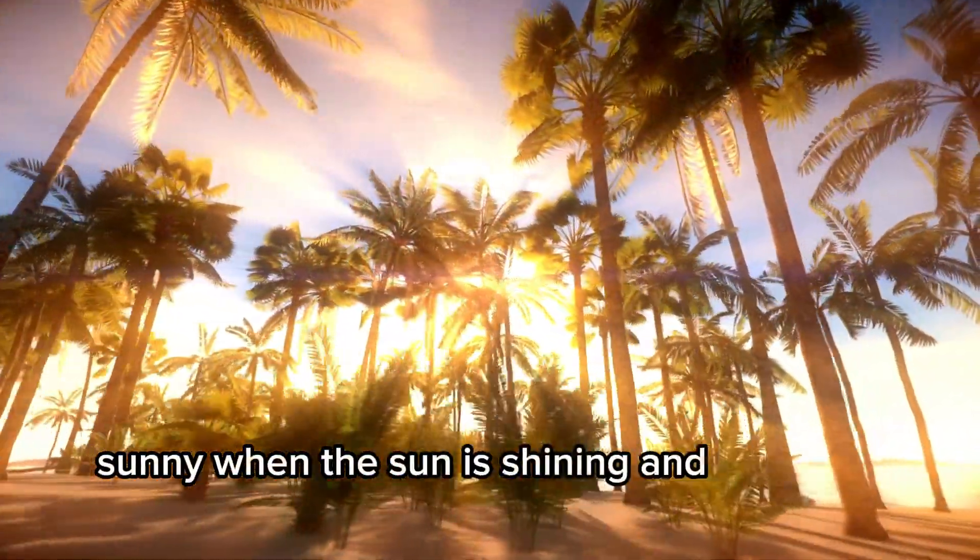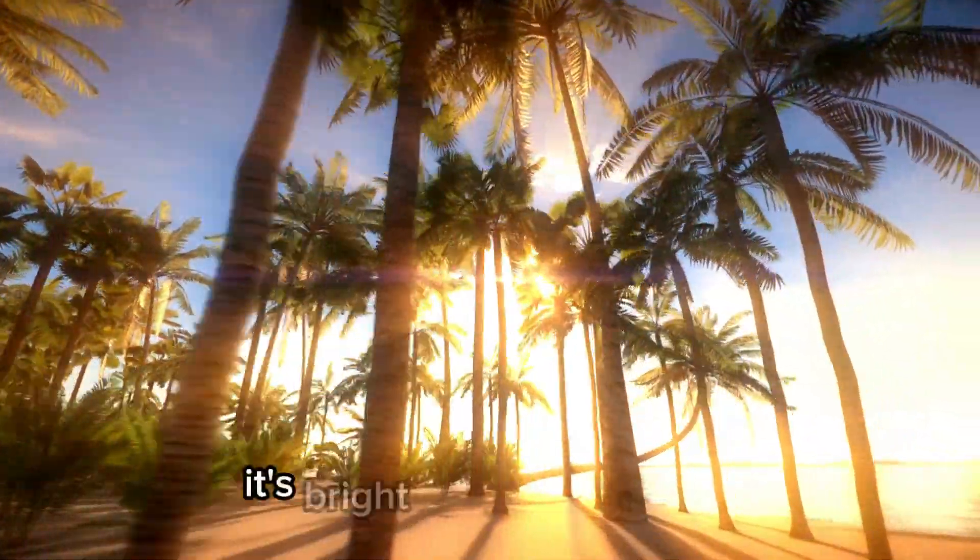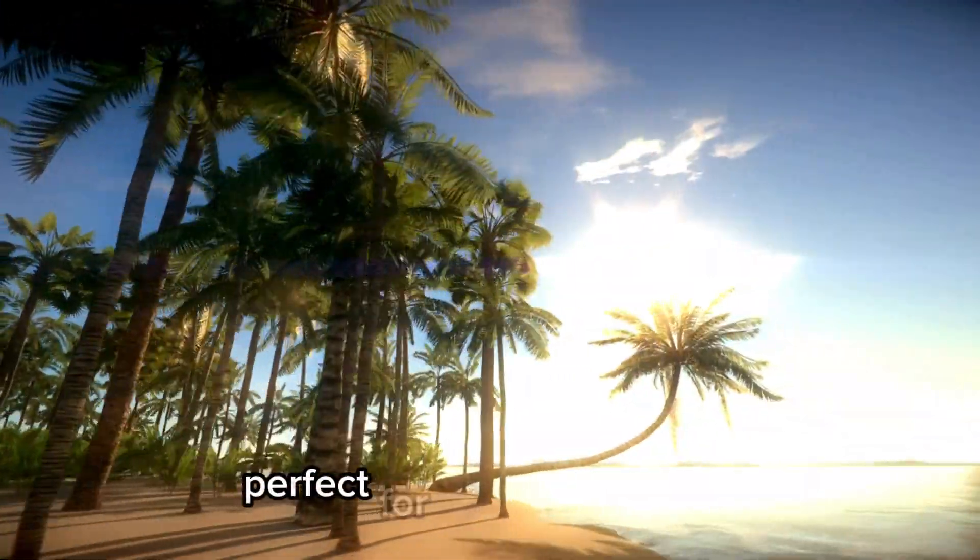Sunny. When the sun is shining and the sky is clear, it's bright and warm outside, perfect for playing outdoors.